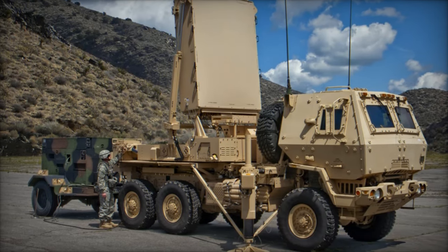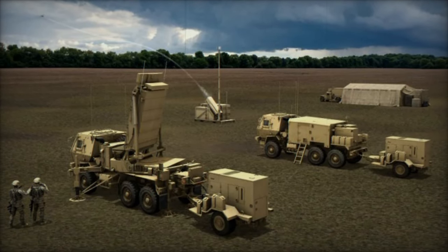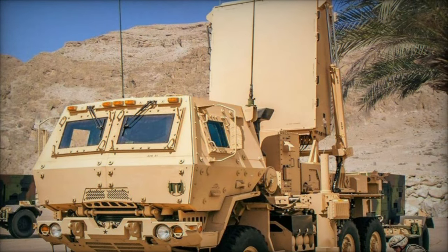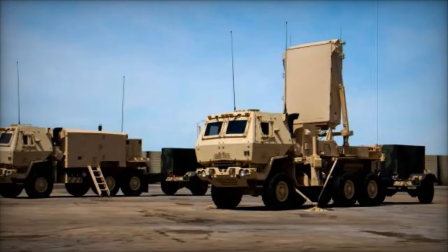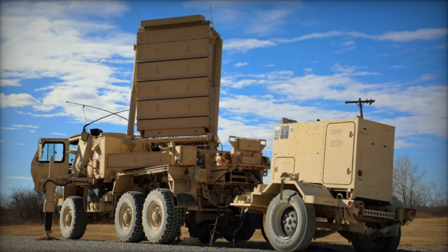David Kenneweg, Director of Multi-Mission Air Defense Radars at Lockheed Martin, emphasized the importance of this collaboration: "The successful integration of the Q-53 MMR and Lattice illustrates Lockheed Martin's valuable partnership with the U.S. government and our industry partners, enabling us to deliver tailored solutions for our customers. The synergy between these two systems enhances detection capabilities and ensures more effective, timely responses to emerging threats."